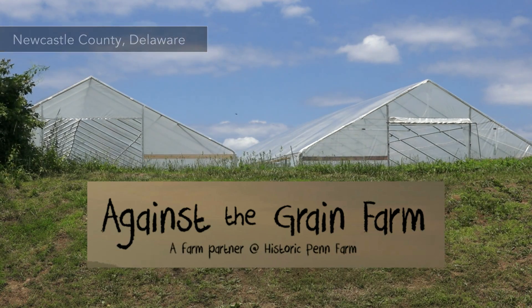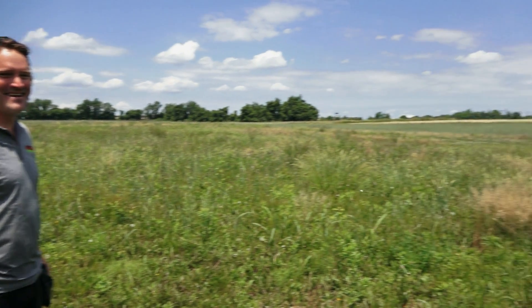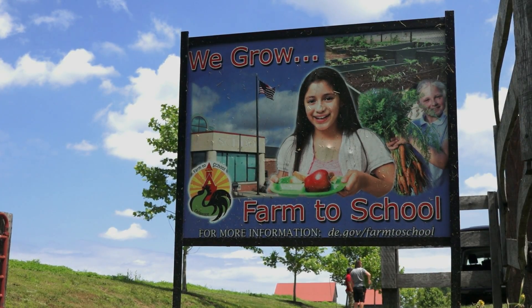I'm the farmer operator of Against the Grain Farm. We have seven acres worth of land. I grow vegetables for farmers market and a little bit of restaurant and direct sales.